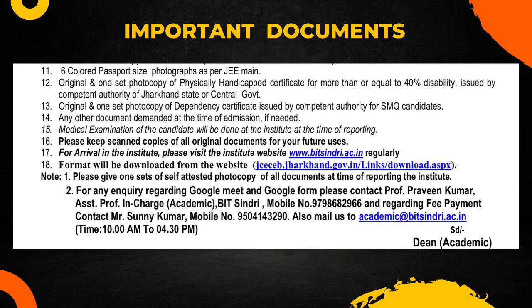If you are physically handicapped, provide the original and one set photocopy of the physically handicapped certificate. If you are an SMQ candidate, provide the original and one set photocopy of the dependency certificate issued by the competent authority. Those who are not SMQ candidates do not need these. Make sure to also provide any other document demanded by the institute at the time of admission.